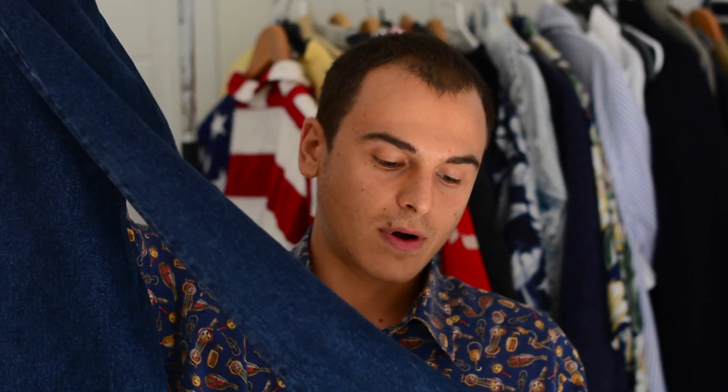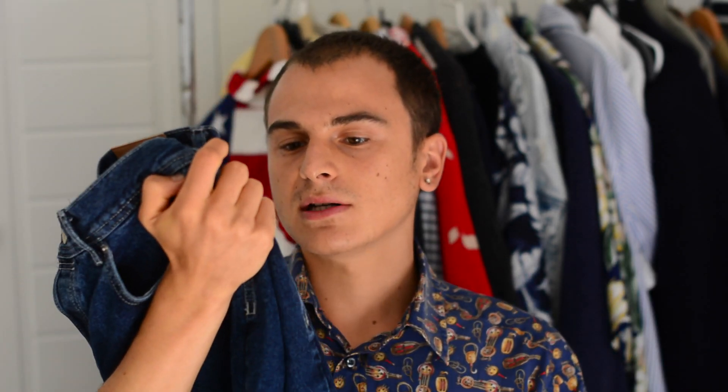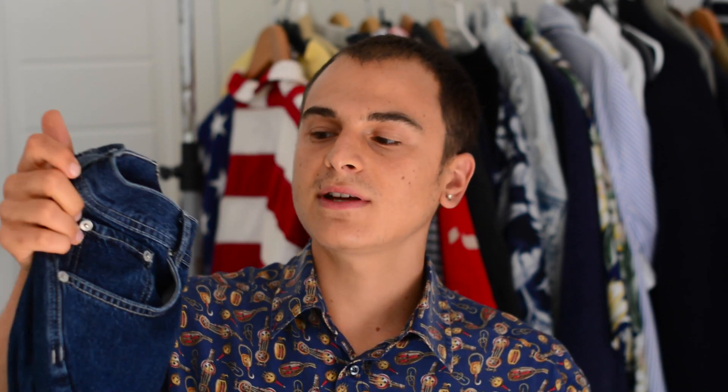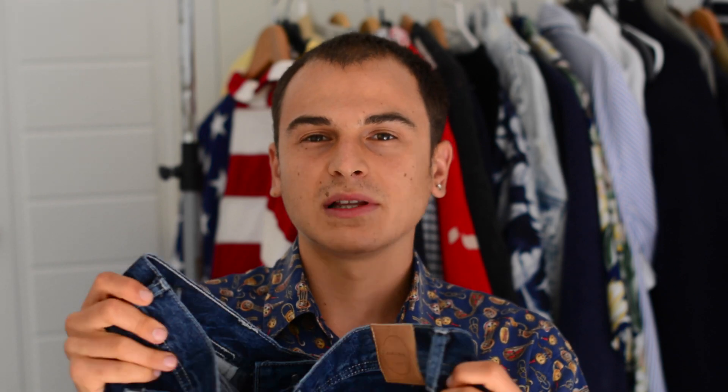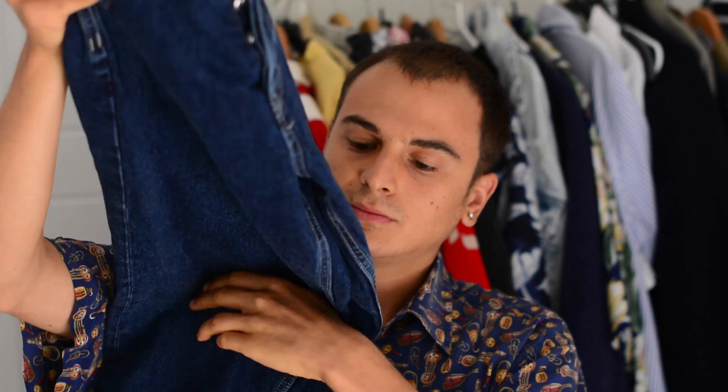Next is another pair of jeans, also from Zara. I really like the wash — it's a very dark wash — and the fit is kind of like a baggy mom-jean fit. I'm not really into skinny jeans so I always go for a more relaxed fit, and these look really nice on me.